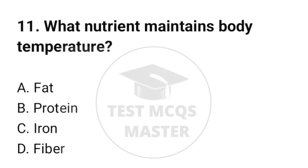Question number 11. What nutrient maintains body temperature? The correct option is A: Fat.